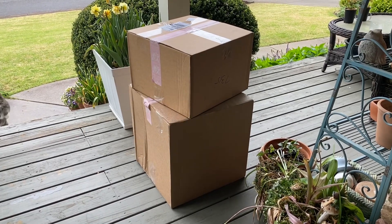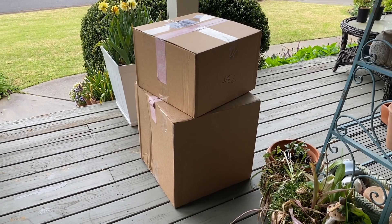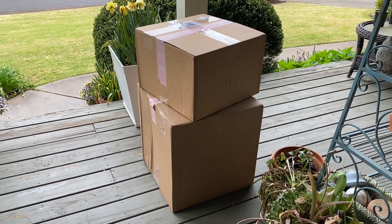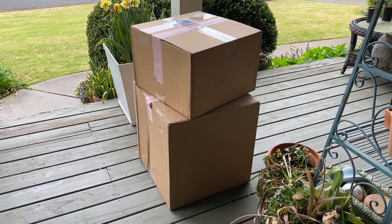Well look what has arrived on my front porch this morning. Happy Friday everyone! I've got two boxes from Grace Rose Farm to open up today, so let me go ahead and open those and I'll show you what has arrived.